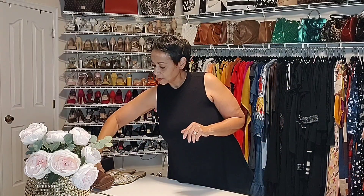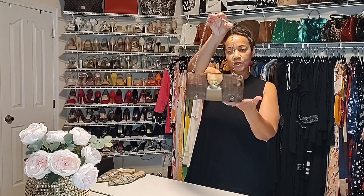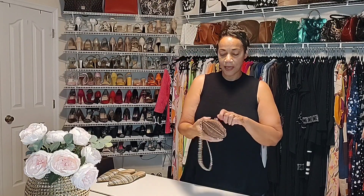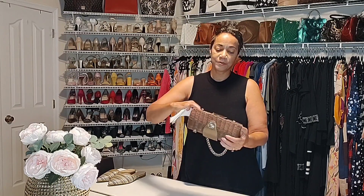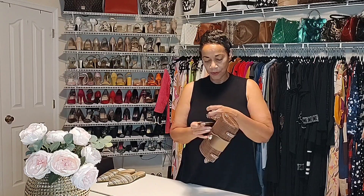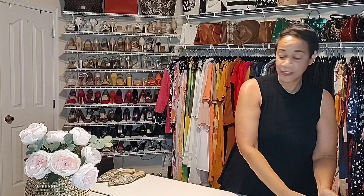Moving on, from another consignment store I found this really nice wicker handbag. It has bronze detail across here with this band and the gold chain, and I absolutely loved it when I saw it. I love the size and I thought the interior was pretty — and I paid $6 for it. One of my stores that I frequent is called It's Chic Again, and that's where I got this. As you can see, it's going to coordinate with a few things. It's going to be great for fall, but it's also good for summer.